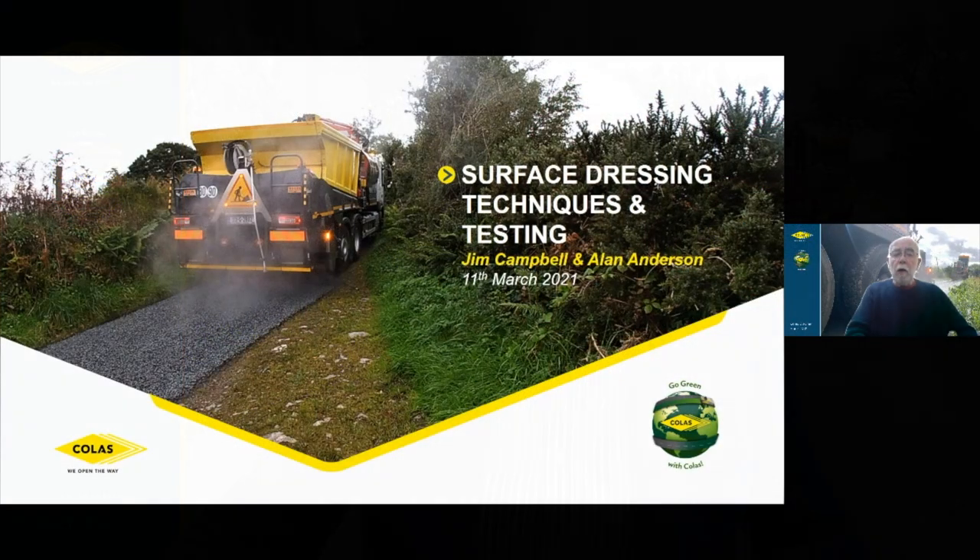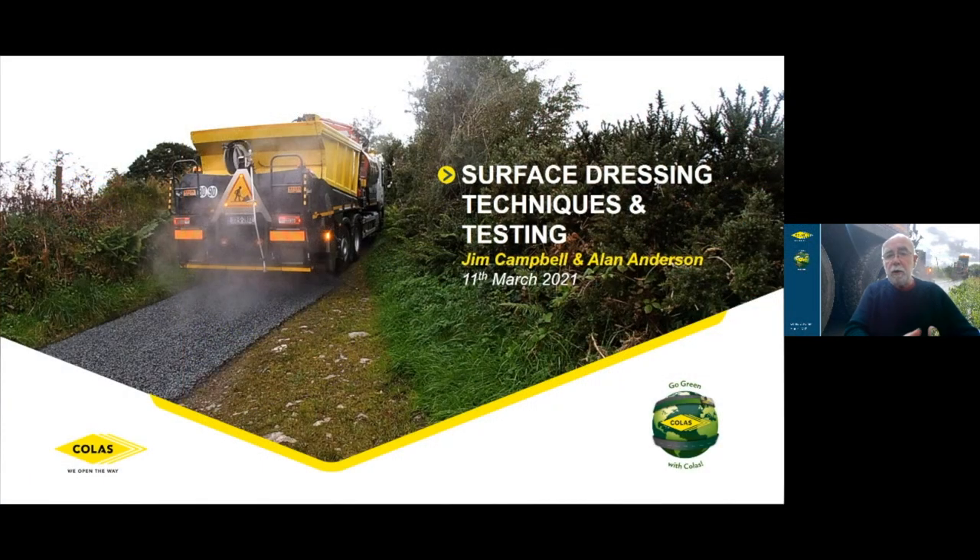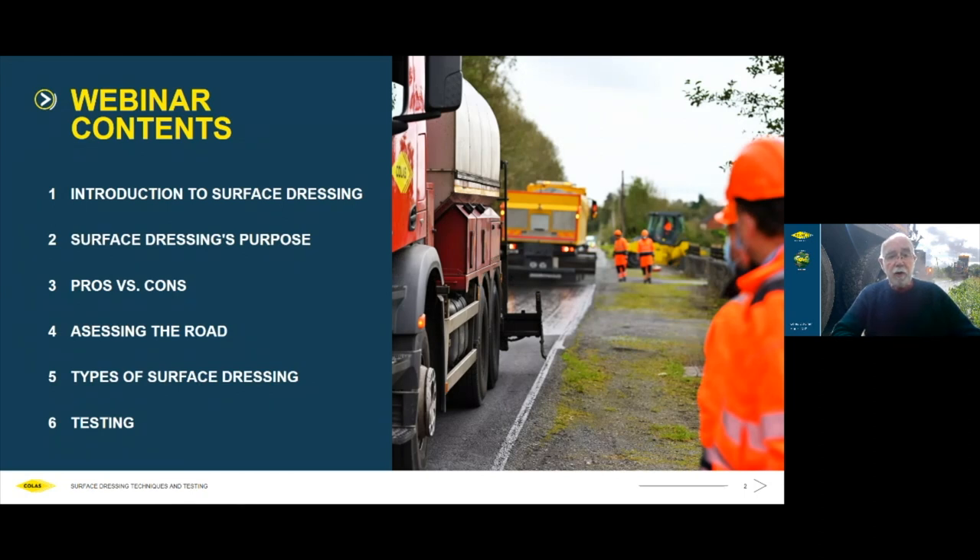Today we hope to present two presentations, we'll have a questions and answers session afterwards. I'd like to hand over to Jim first. We're going to be talking about an introduction to surface dressing. The audience we're speaking to is of mixed experience — many will be well familiar with surface dressing, for others it's a relatively new topic. We'll be looking at the purpose of surface dressing, pros and cons, how to go about assessing a road, different types of surface dressing, and on-site testing.